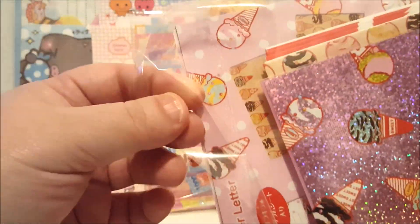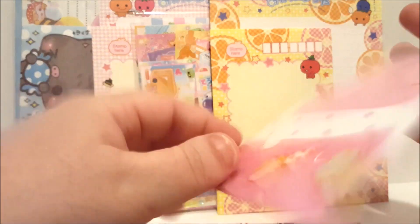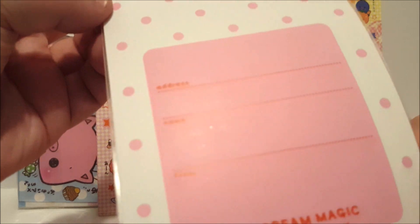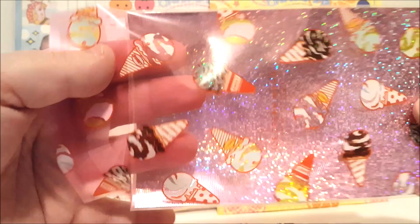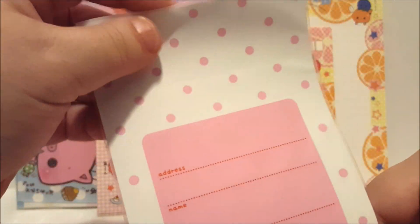The nice thing about some of these Japanese things is that their containers are resealable. Sometimes you can get things thinking they're new and they're really not, but also you can open them up and look at them. So this has like address, name, etc. — some sort of pouch for something. This part's like plastic, it's not paper. That's neat.